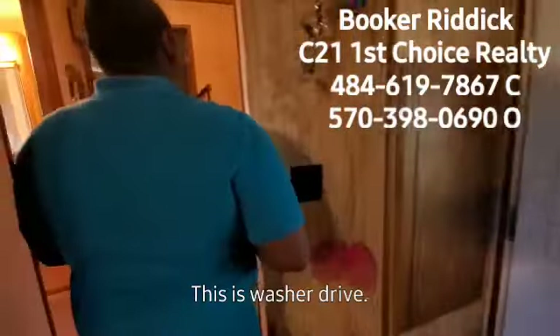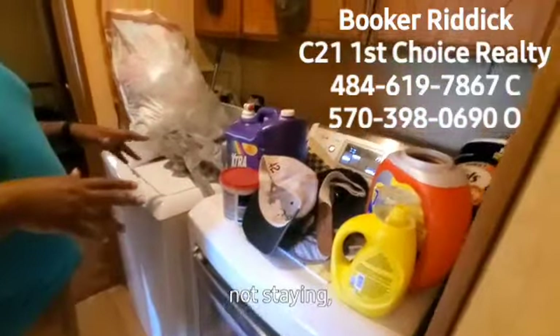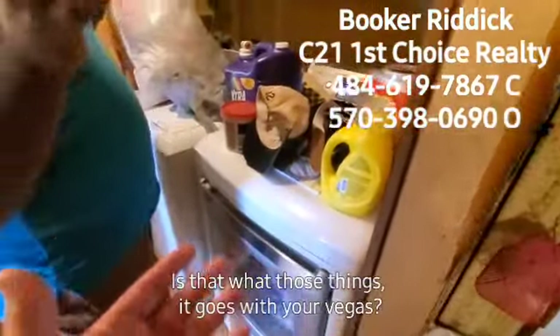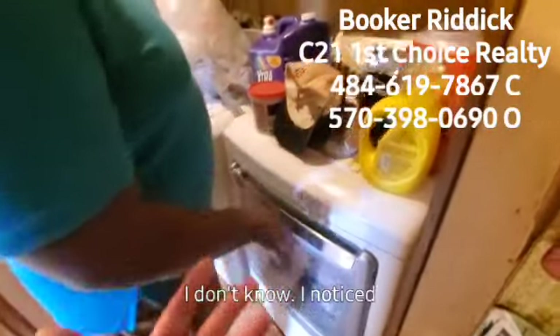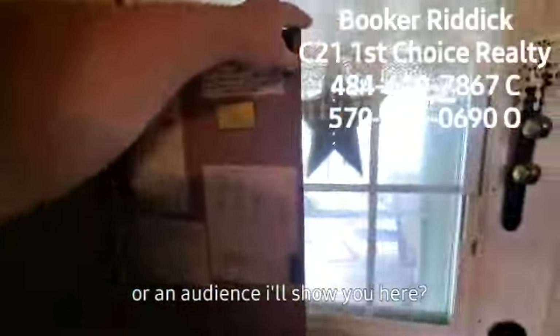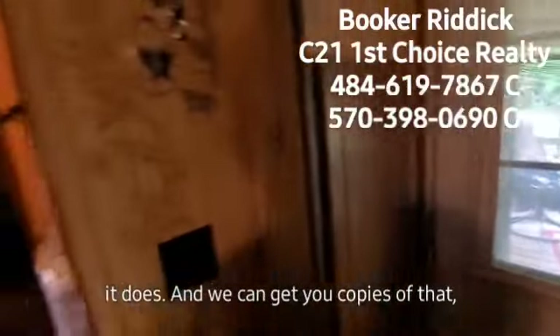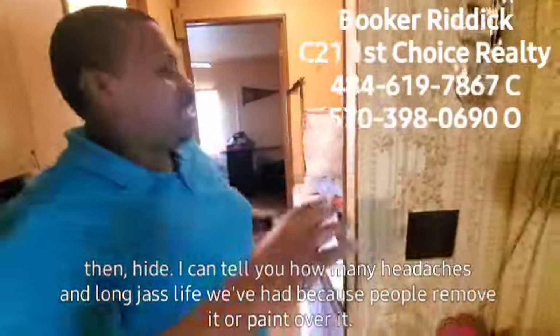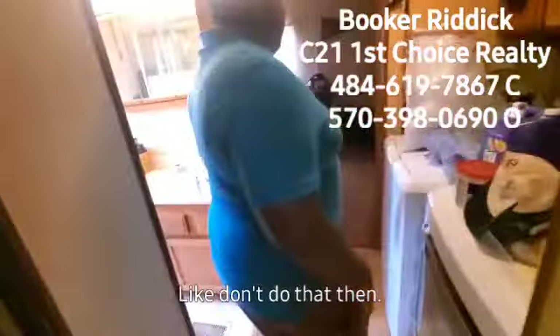There's the panel box. This is the washer and dryer hookup — the washer and dryer are not staying, they're taking them. One important thing for financing: here is the data plate. If your lender asks, does it have a data plate? Yes it does, and we can get you copies of that. People sometimes remove it or paint over it — don't do that.